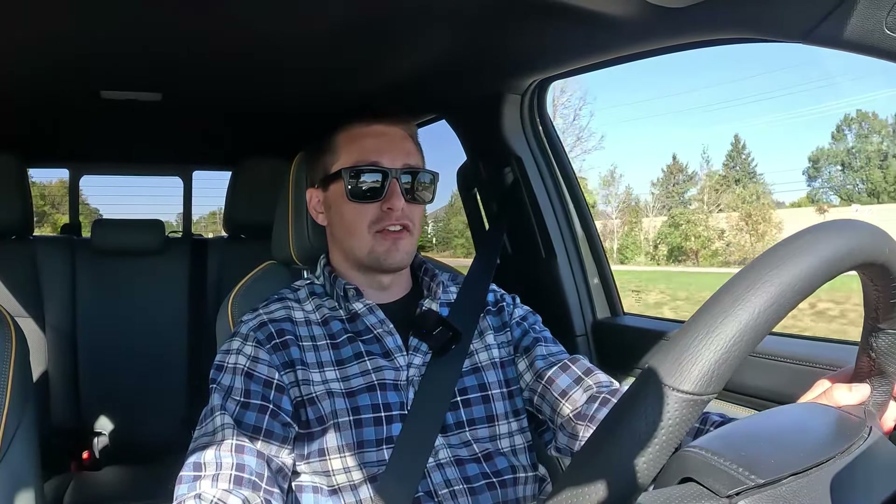Hopefully you guys enjoyed this quick first driving impressions and walk-around tour of the 2024 Toyota Tacoma Trailhunter. Let me know your thoughts and opinions down in the comment section below. I want to give a huge thanks to Toyota for bringing their vehicles out to the 2024 MAMA Fall Fest — absolutely had a blast, and definitely a lot of unique vehicles, some of which I don't normally get my hands on for week-long reviews. Make sure you guys stay tuned and check out additional coverage from the MAMA Fall Fest coming over the next several days. As always, I appreciate the continued support and hope to see you guys in the next one.